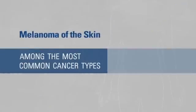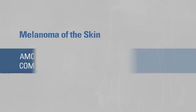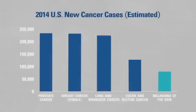Did you know that melanoma of the skin is among the most common cancer types in the United States? In 2014 alone, an estimated 76,100 Americans will be newly diagnosed with melanoma.